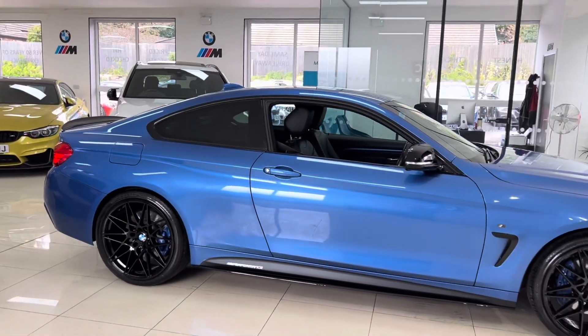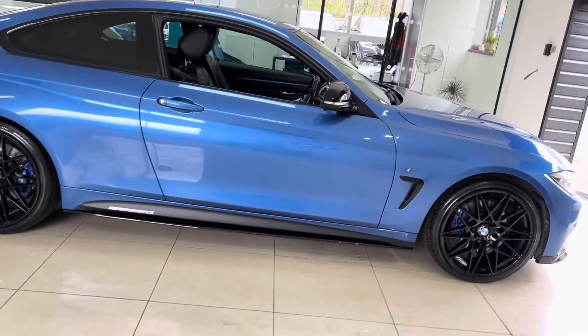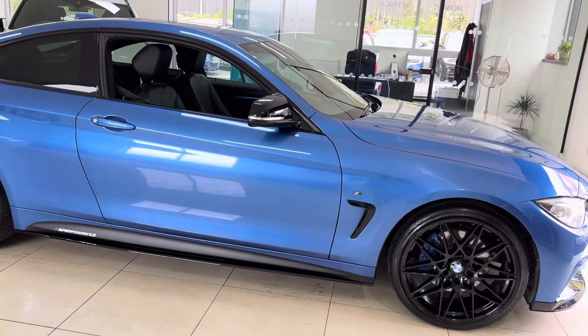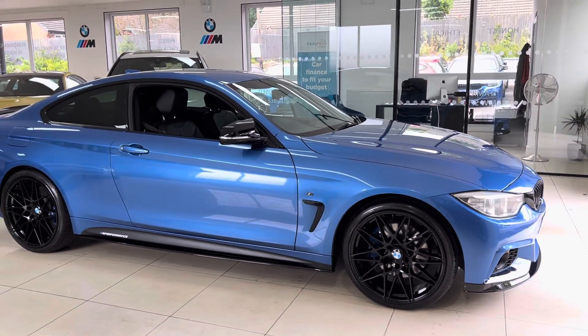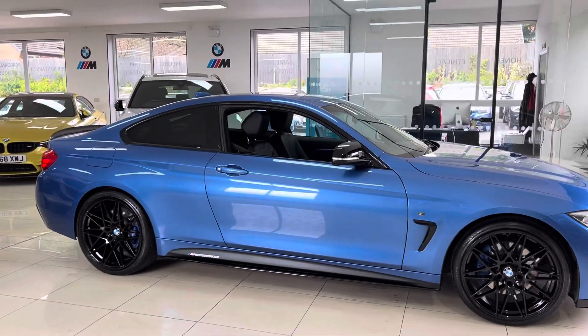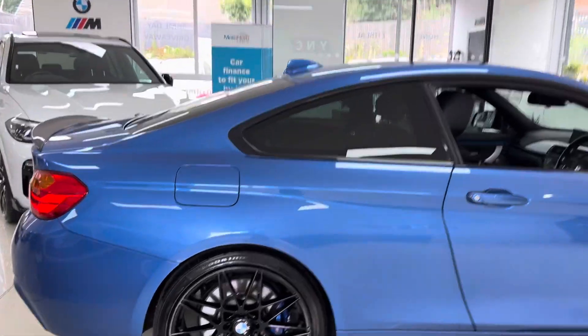We've fitted brand new triple-six competition-style alloys with four brand new tires, splitter grills, side vinyls, side skirt extensions, and YMC performance decals. This car also benefits from the M Plus pack, including upgraded brakes and rear privacy glass, among other nice features.